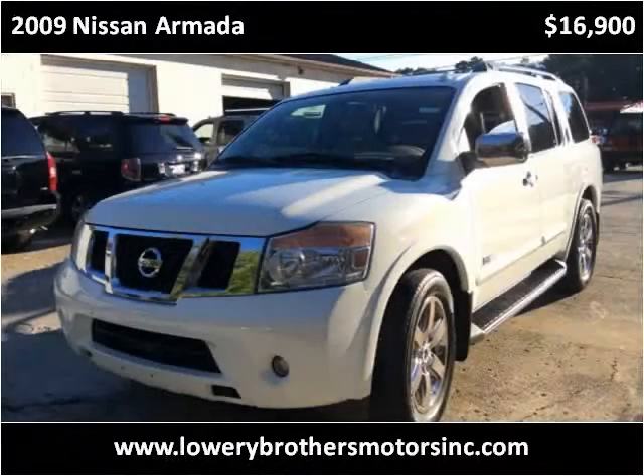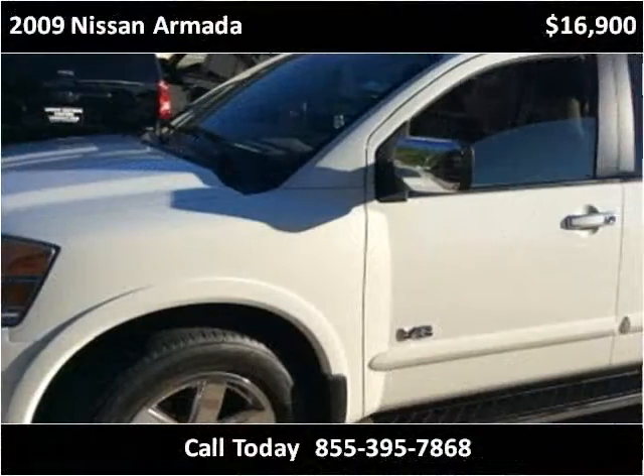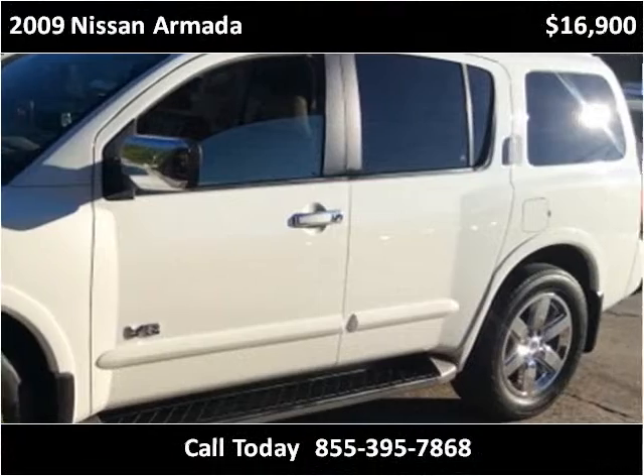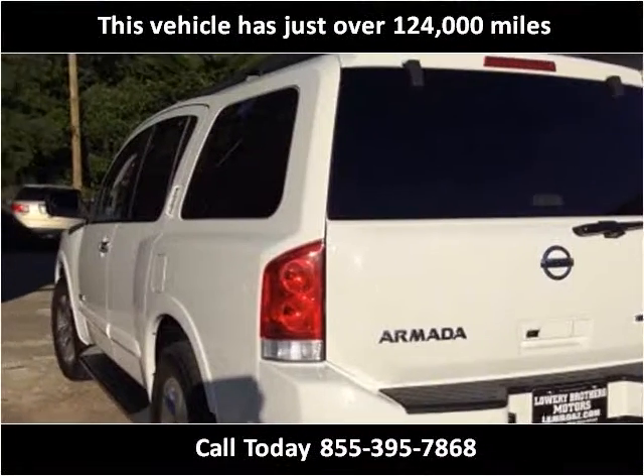This 2009 Nissan Armada is available from Lowry Brothers Motors. This vehicle has just over 124,000 miles.